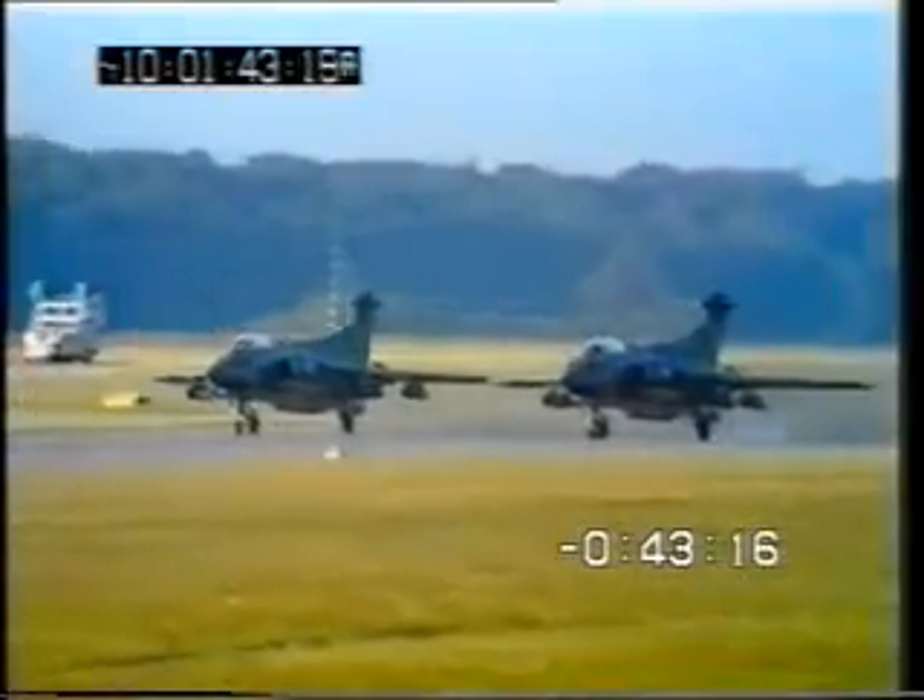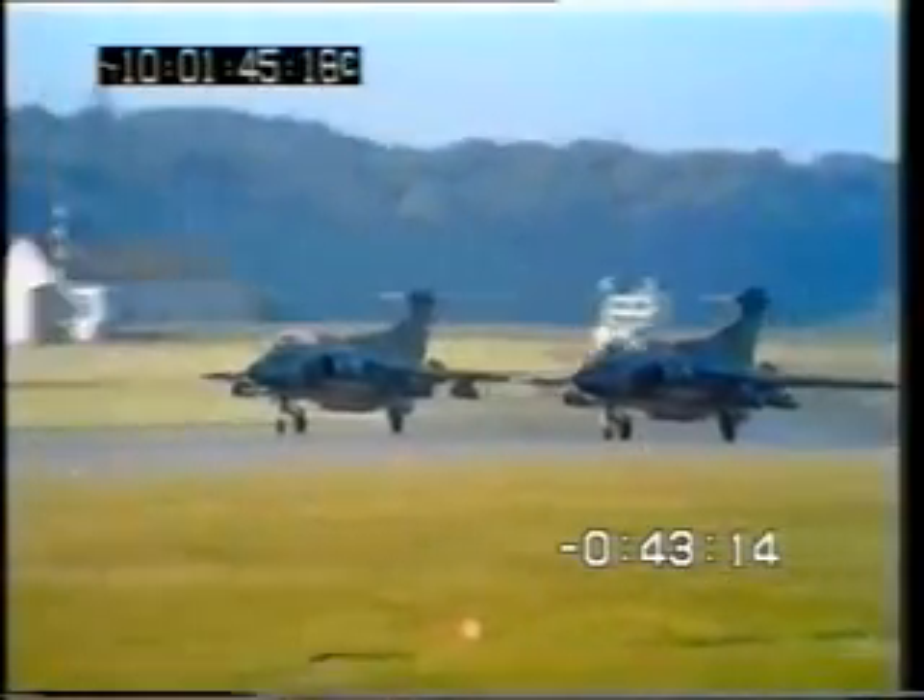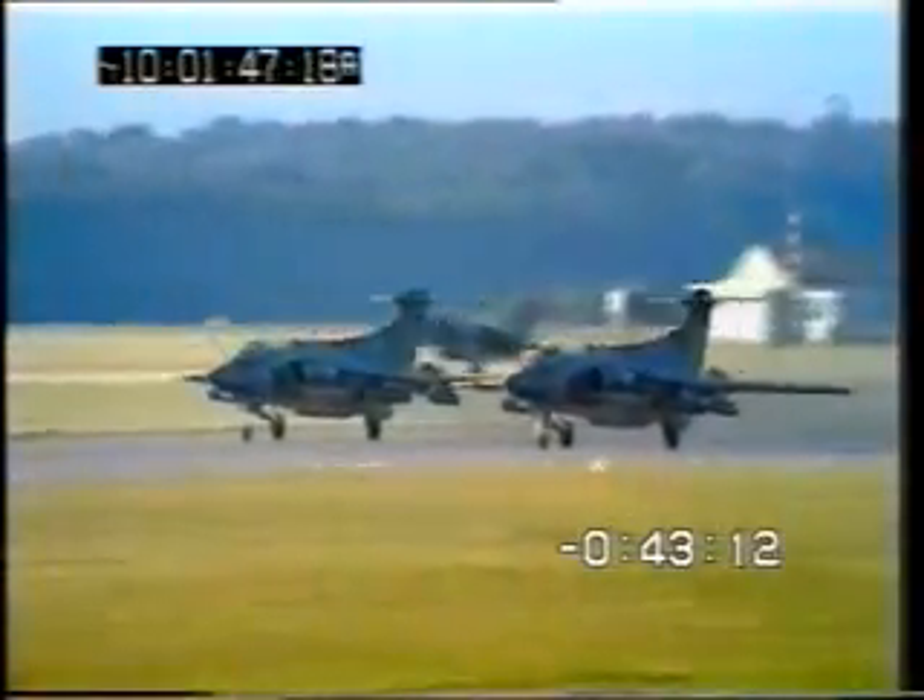Two Buccaneers from Number 12 Squadron, RAF Honington. This subsonic, all-weather, low-level, long-range maritime strike two-seater is a key aircraft in the RAF's new responsibilities towards the Royal Navy.